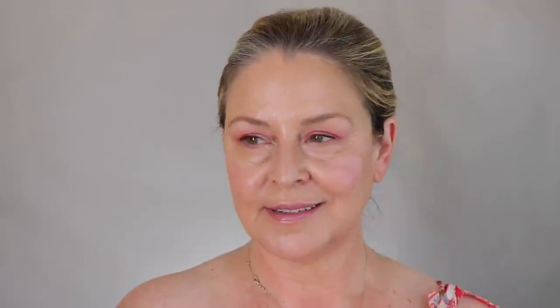The Viseart Etendu Love Letter palette — what a disappointment. Just what a disappointment. It was a warm peachy palette with three pops of cool colors, and I get that tension — but this did not work. I didn't understand it. Unfortunately I bought it from Viseart directly so I couldn't return it. Big, big disappointment. I love their powders, but their creative direction lately is leaving me cold. Ice cold.